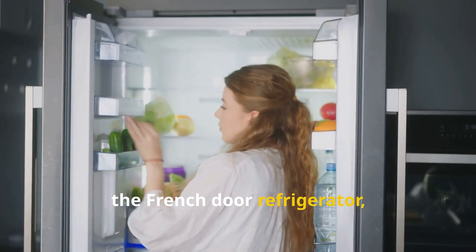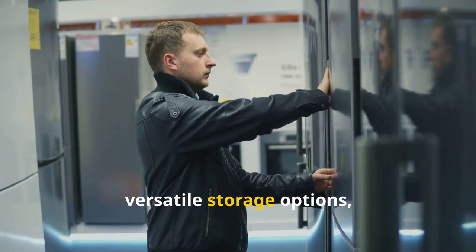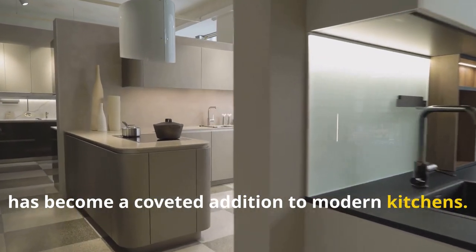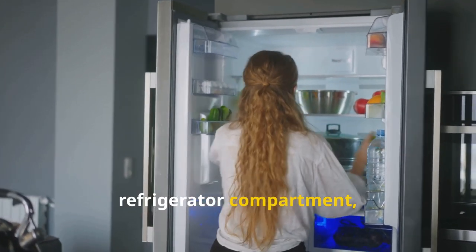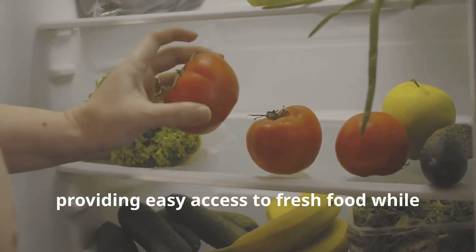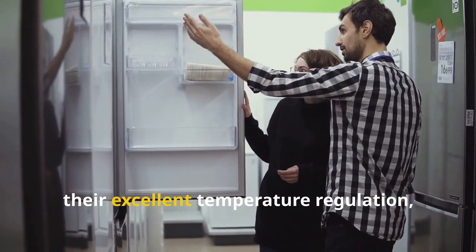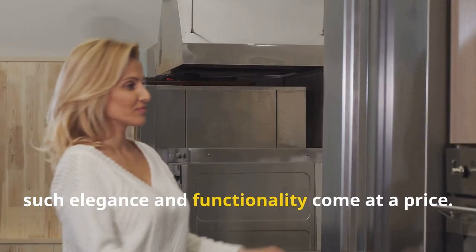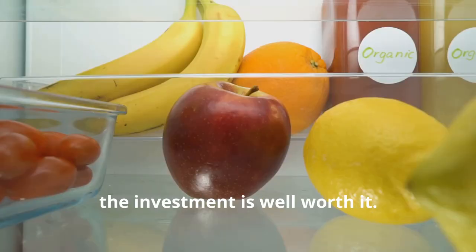The French door refrigerator is the epitome of elegance and functionality. With its sleek design and versatile storage options, it has become a coveted addition to modern kitchens. Two doors gracefully swing open to reveal a spacious refrigerator compartment, while a convenient pull-out freezer drawer resides below — offering easy access to fresh food while keeping frozen goods organized. French door refrigerators are also known for excellent temperature regulation, keeping food fresher for longer. For those who value style, convenience, and optimal food preservation, the investment is well worth it.